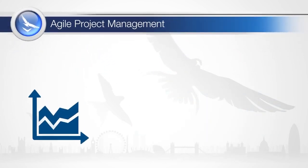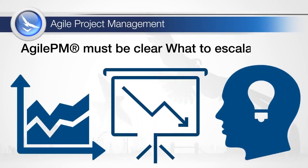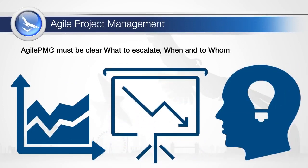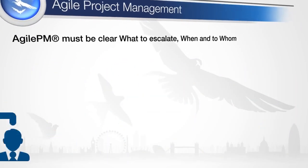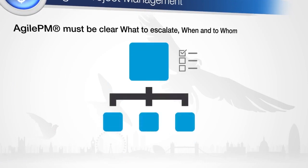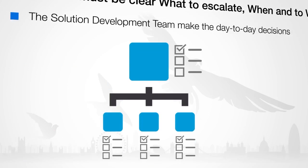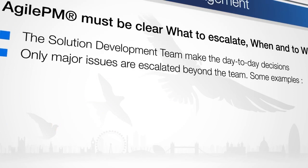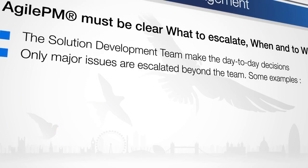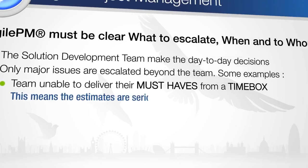When a situation develops that makes reaching the projected results difficult or impossible, decisions need to be made on how to resolve the situation. This can occur at different hierarchical levels in the project. The decision topics for each level need to be documented in the management approach definition, so that each level knows what the limits of empowerment are and when to escalate. Only major issues are escalated beyond the team. Changes to the depth of detail are what agile is all about, allowing the team to make changes as necessary to get the job done.